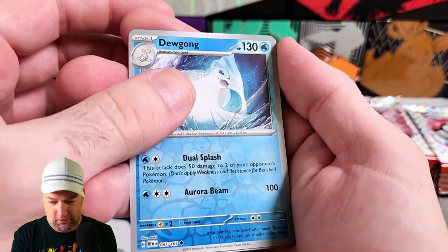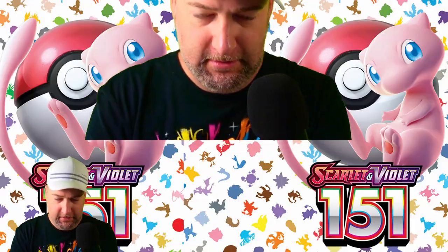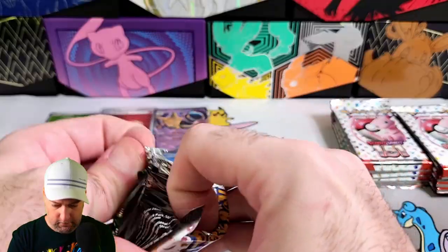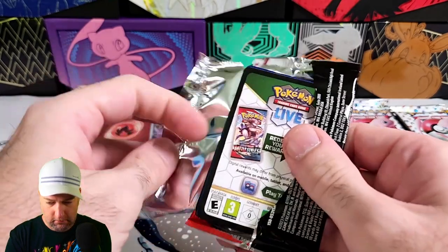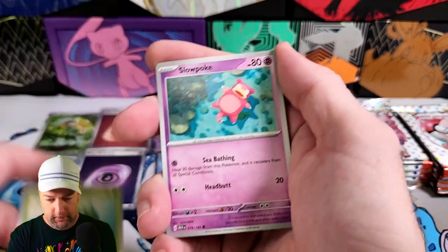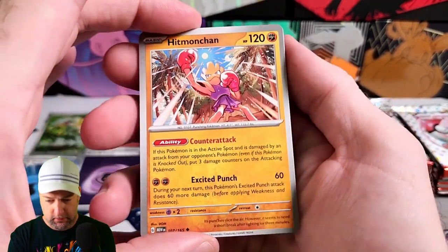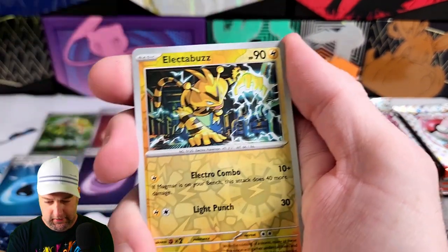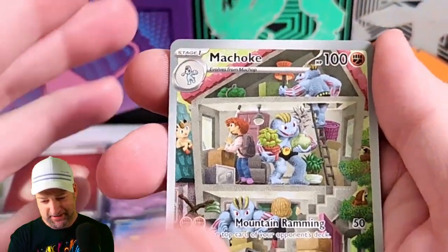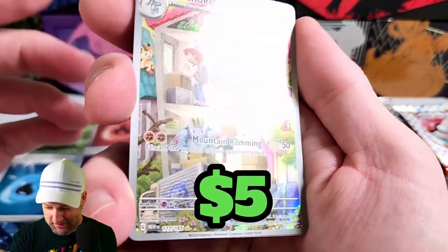Machoke, Dewgong — cool! And the last one — so that's out of the ETB. Better than nothing! Slowpoke, a Choke, Hitmonchan — we haven't seen that — pretty cool! Electabuzz, and we got a Machoke. That is a really nice art.